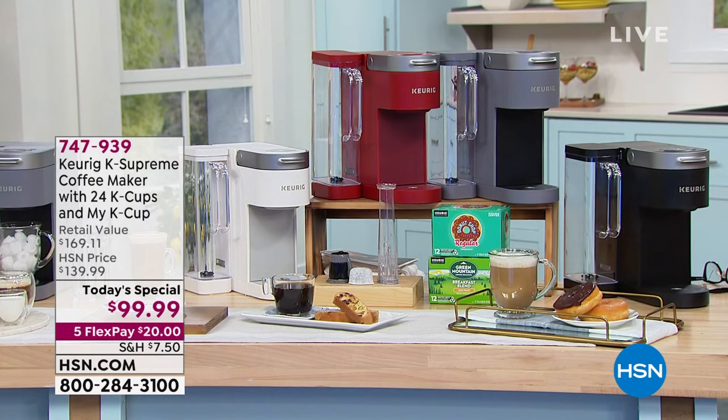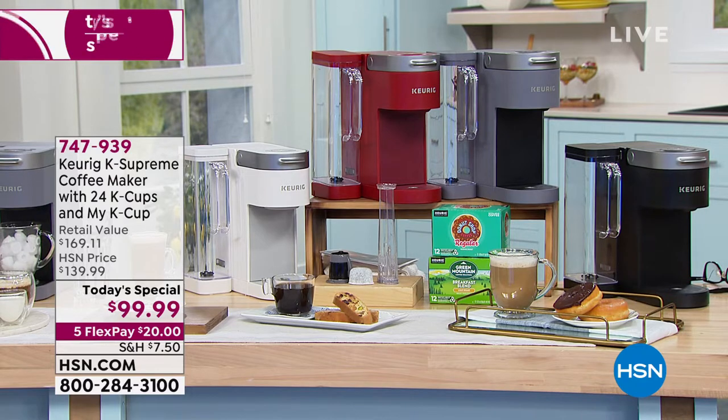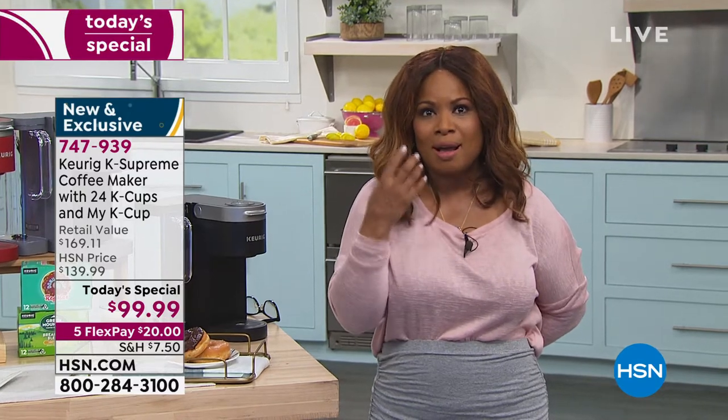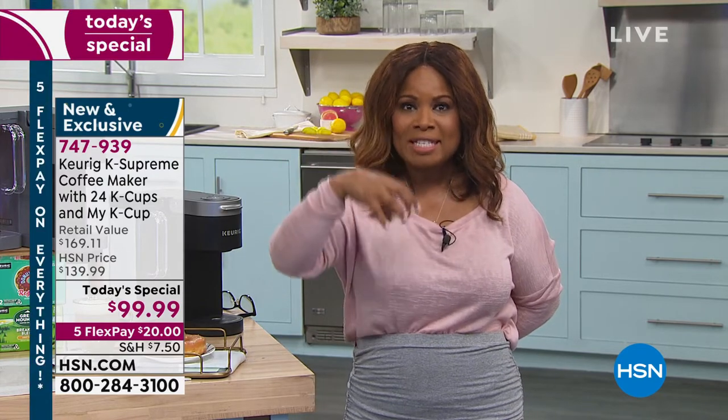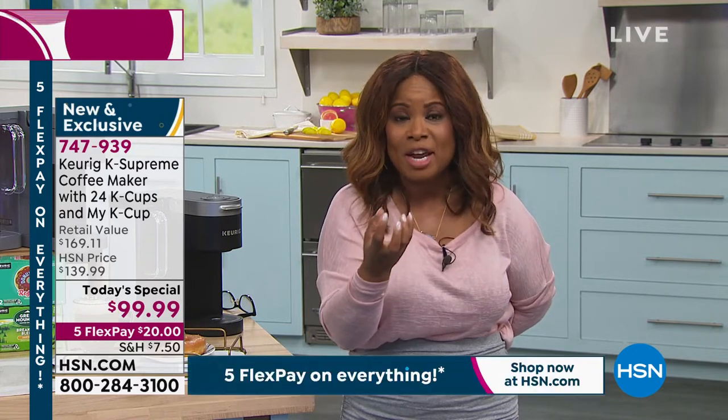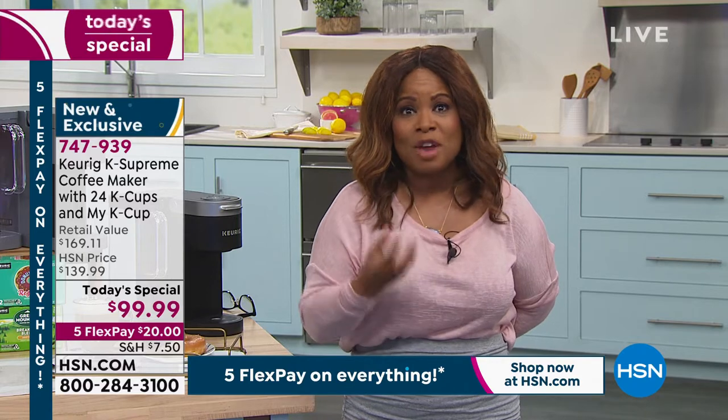There are five streams instead of one. You're going to get a better, more robust, more bold cup of coffee with the multi-stream because it has that five-filter streaming. It's going to saturate your coffee beans or coffee grains a lot more, and so you're going to get this incredible flavor like you've never had before.